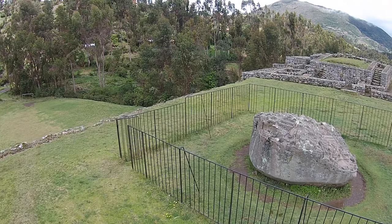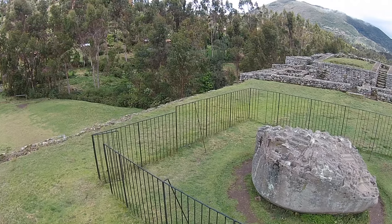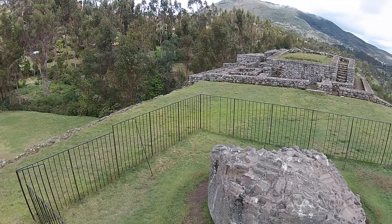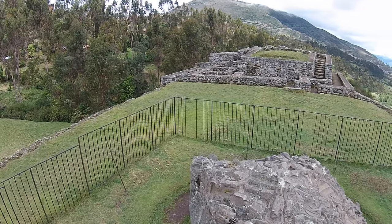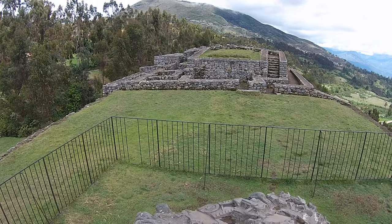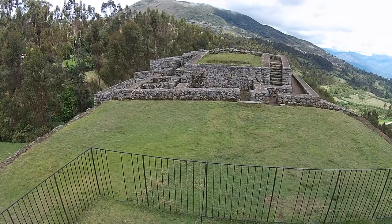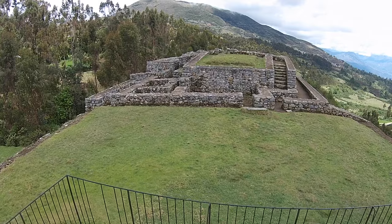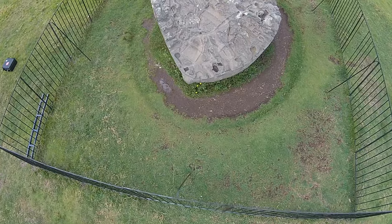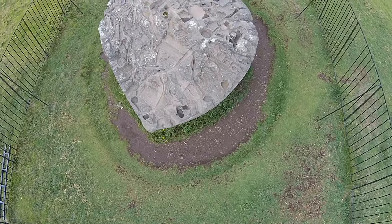The best way to observe this site, or in fact any site, is of course via a quadcopter. That way you can see all of the surfaces, especially the top view, which is not possible to do on the ground because this boulder is somewhere in the region of five and a half feet tall. In the background we have another Inca structure. As we look down on the big boulder we can see in some ways the detail of all the sculpted surfaces.